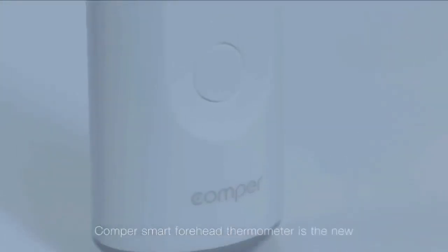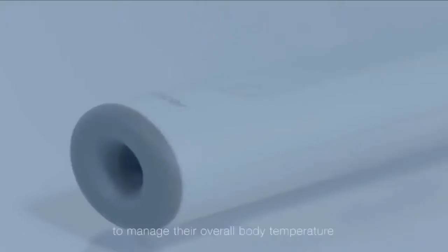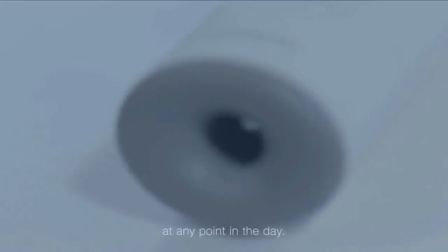Comper Smart Forehead Thermometer is the new smart device in the market. It can be used by all to manage their overall body temperature at any point in the day.